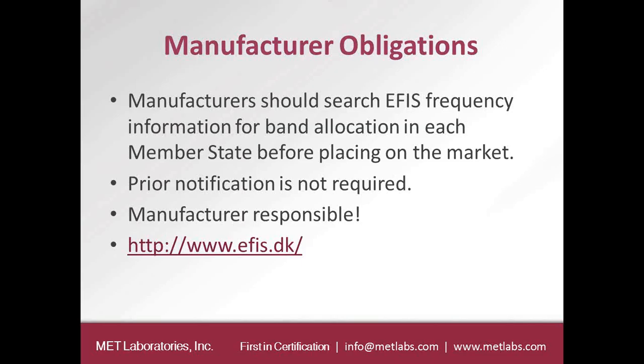There is a website where somebody can look up a country and see what the frequency ranges are. For example, for a Bluetooth device, in North America and most European member states, the full 2.4 GHz band — 2.402 GHz to 2.480 GHz — is available. However, there are some countries in Europe where the full band is not available for a device like Bluetooth. So it is up to the manufacturer to verify transmitted parameters for each country they want to enter.